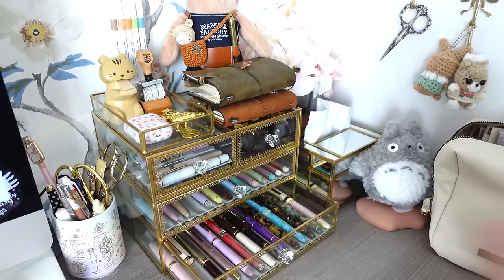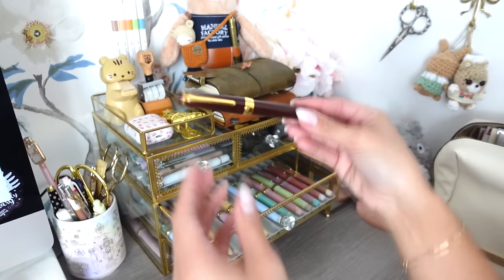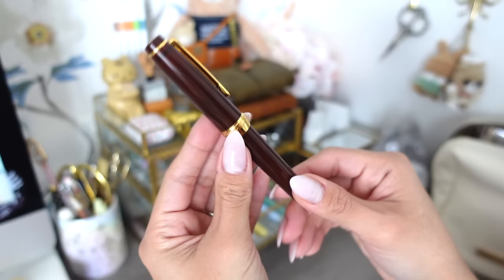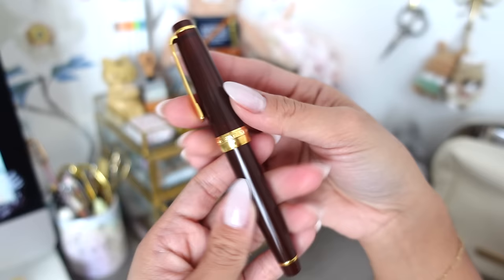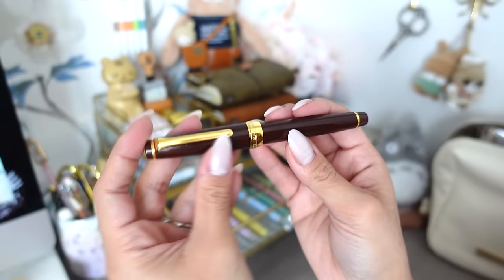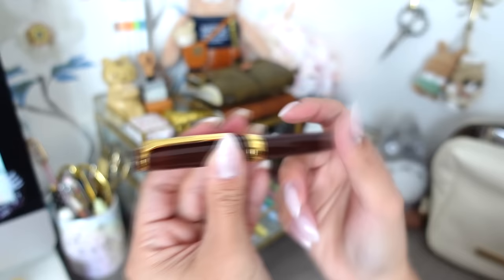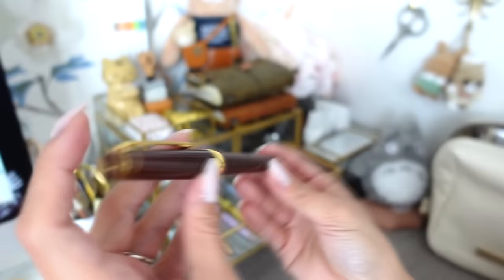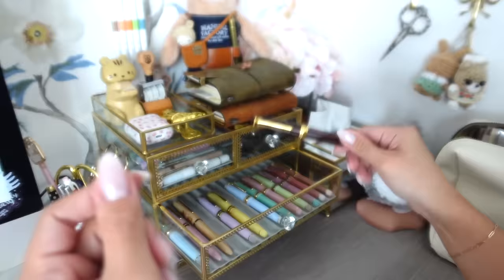Next is the Sailor Pro Gear Slim in a special collection called Earth — a beautiful chocolatey brown with a hard medium fine nib. I used this quite a bit especially in fall, and there's nothing really wrong with it. It's just when I look at my collection, I want more lighter colors. This pen will be for sale — it's gorgeous, it just doesn't fit the aesthetic I'm going for.